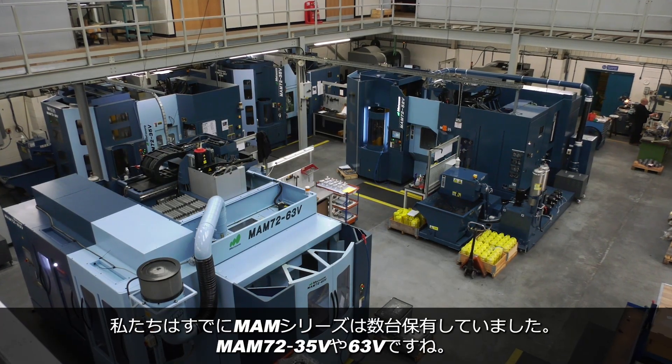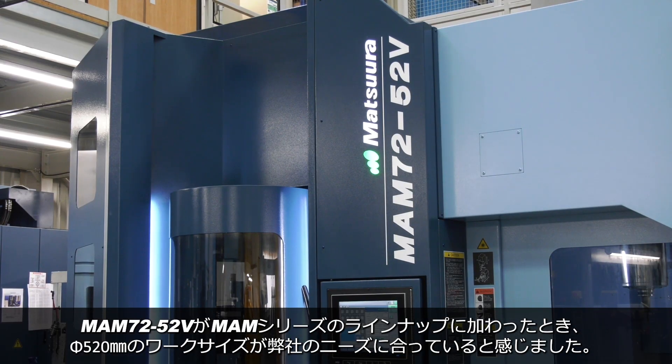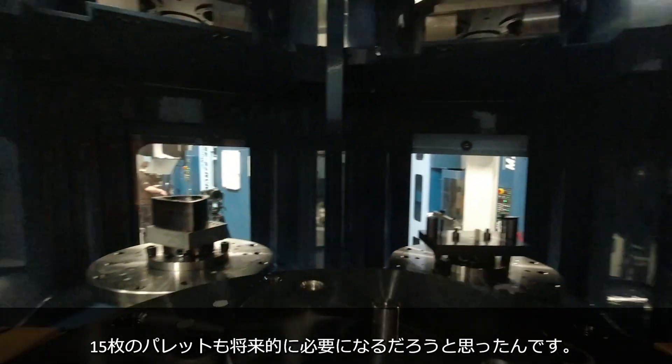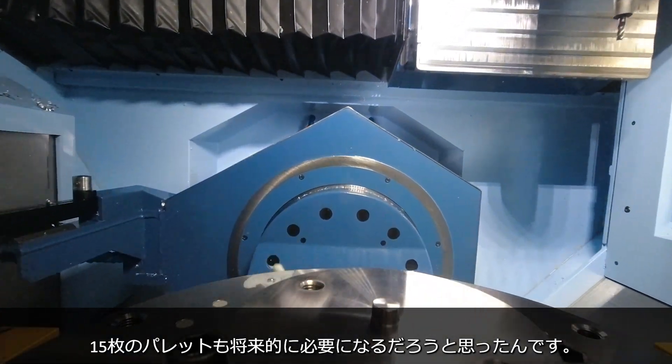We'd already got several MAMs on a smaller capacity — the 35Vs, the 63Vs — and when they introduced this into their portfolio of machine tools, it just suited the capacity of a 52, or a 520mm diameter pallet, with 15 pallets on that machine. It just fitted where we needed to be in the future.